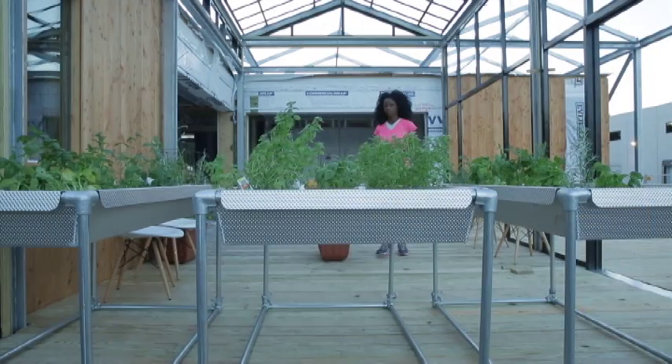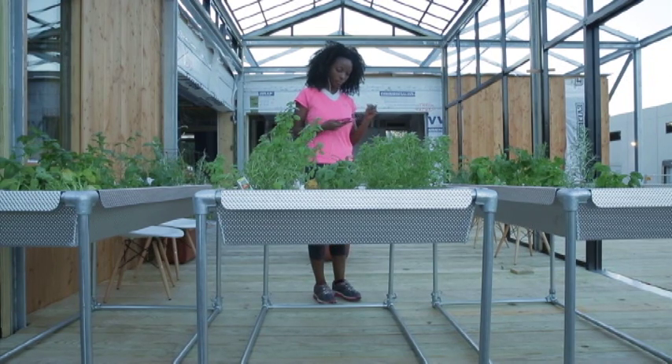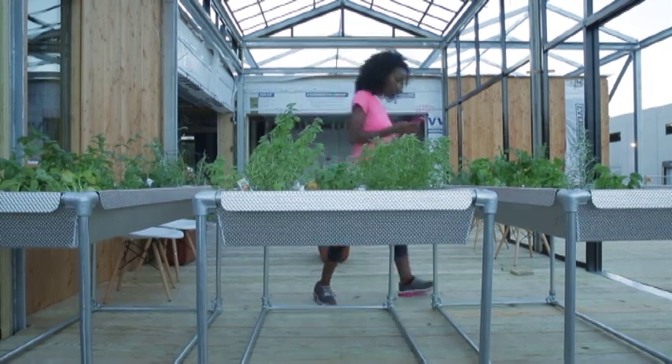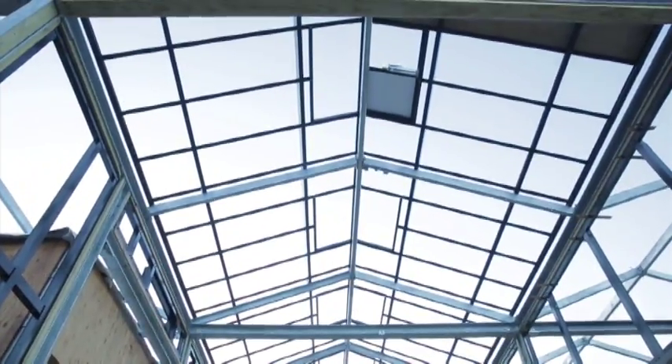The Grow Home proposes a new lifestyle, where the user, the architecture, and the environment engage with one another, seeking to change the conversation on residential energy by moving towards total self-sufficiency.